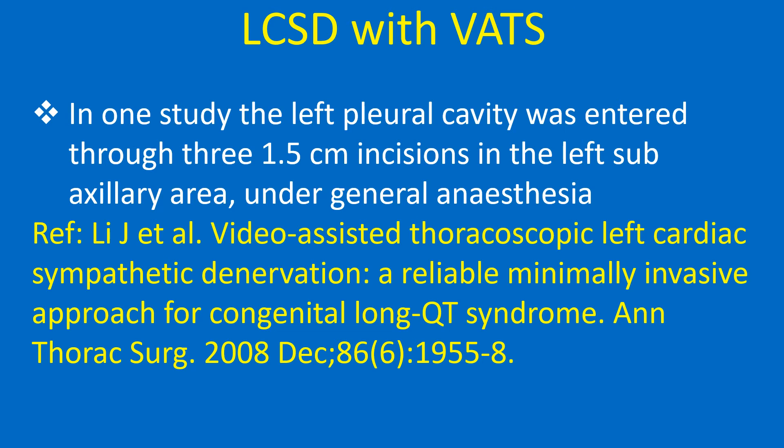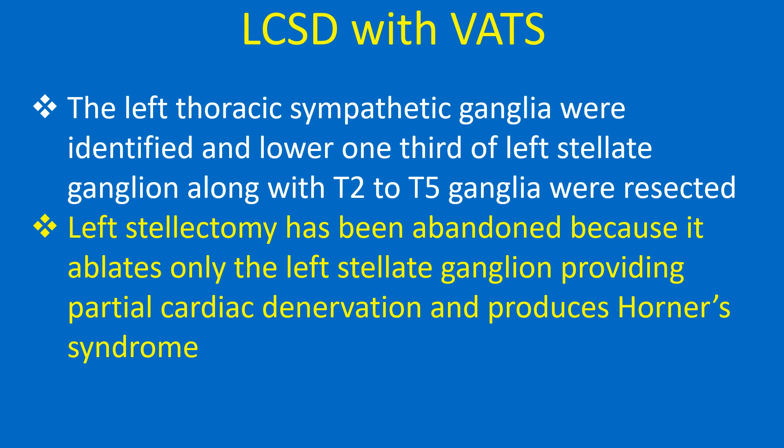In one study, the left pleural cavity was entered through three 1.5 cm incisions in the left subaxillary area under general anesthesia. The left thoracic sympathetic ganglia were identified and the lower one third of the left stellate ganglion along with T2 to T5 ganglia were resected.